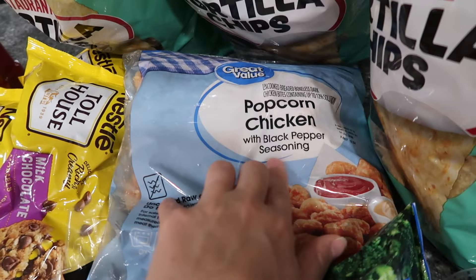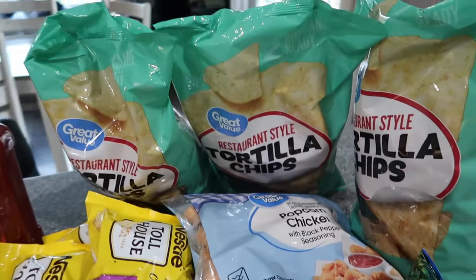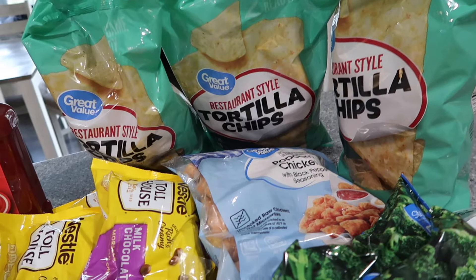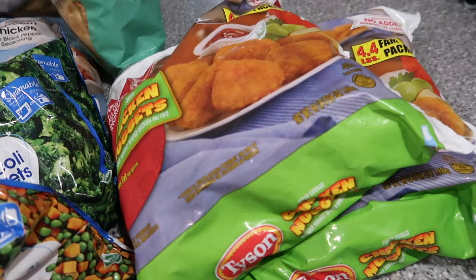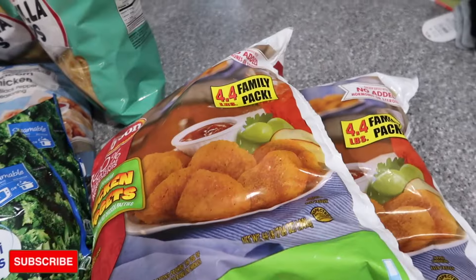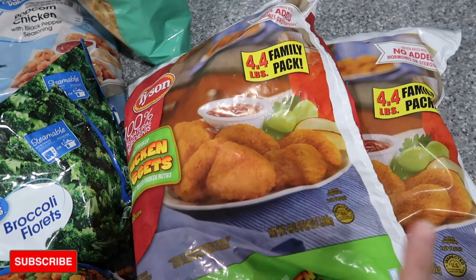Popcorn chicken — Zach and Savannah love this, so I got it for them. We have three bags of tortilla chips because they were on sale — you guys know we love nachos. Lastly, two bags of chicken nuggets. These are a staple in my house — we were on the last bag, so we needed more.